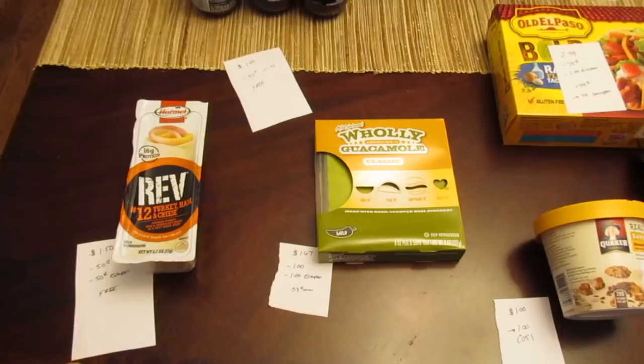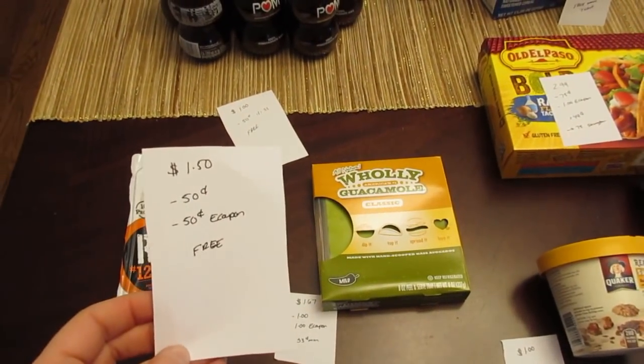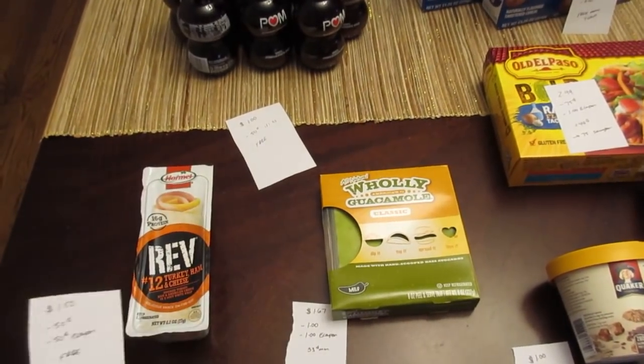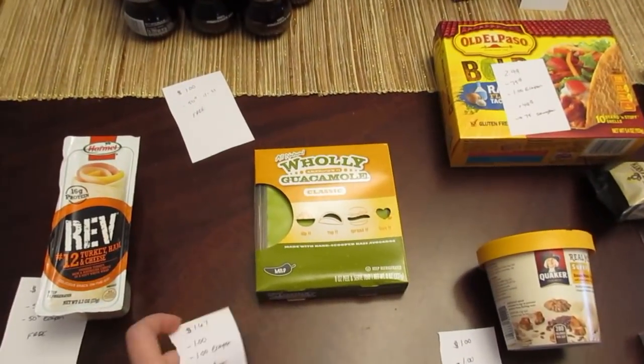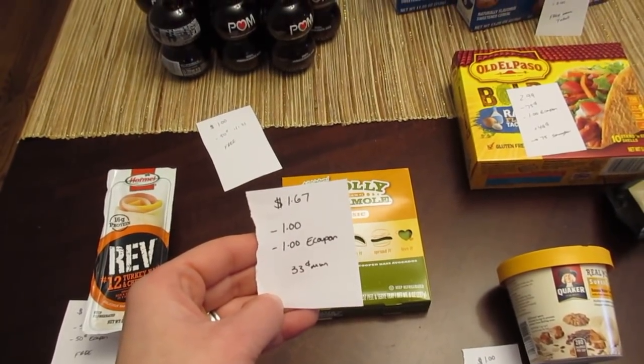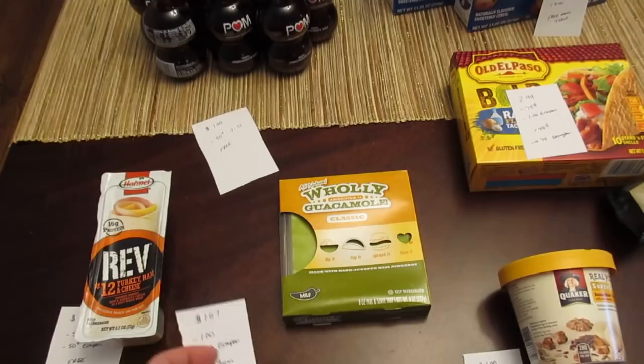First is the Rev Wrap. They are $1.50. We have a $0.50 manufacturer coupon from coupons.com that doubles, and a $0.50 e-coupon, making it free. The Holy Guacamole is $1.67. We have the $1 manufacturer coupon from coupons.com and a $1 e-coupon, so it's a $0.33 moneymaker.